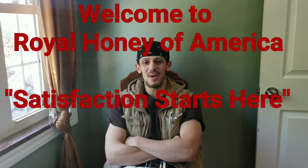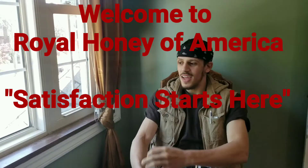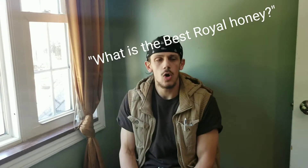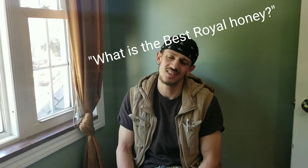Welcome to royalhoneyamerica.com. As you know, we have many questions to answer. Starting off with our first and probably most asked question, which is what is the best, or what is the difference between all the royal honeys? We're gonna go ahead and clarify all those questions for you in today's video. Just hit the like and subscribe if you find this video very helpful.